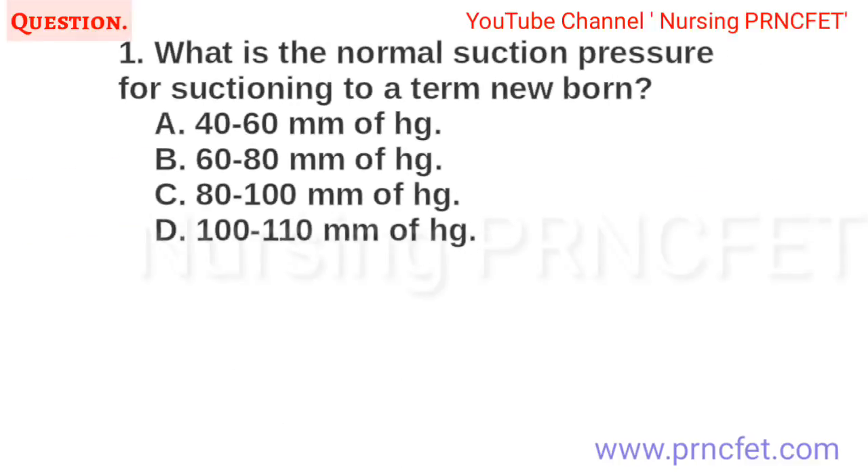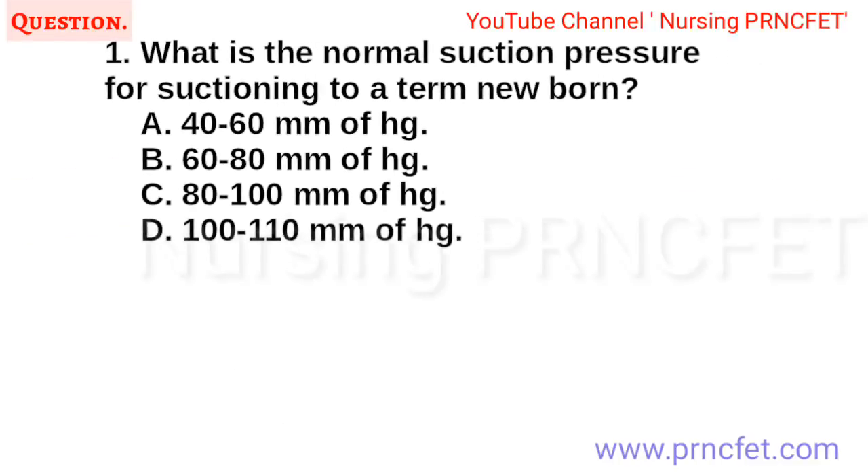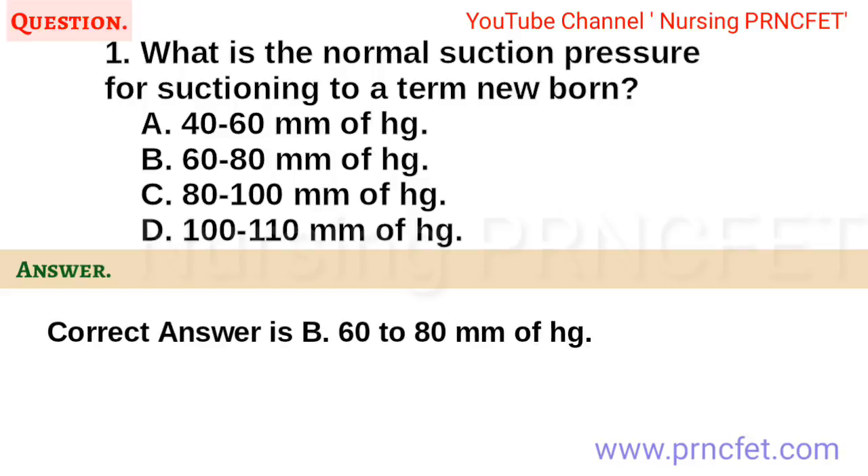Question 1. What is the normal suction pressure for suctioning a term newborn? a. 40-60 mmHg. b. 60-80 mmHg. c. 80-100 mmHg. d. 100-110 mmHg. Correct answer is b. 60-80 mmHg.